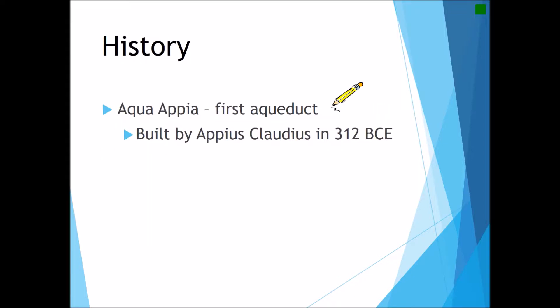The first aqueduct we have is the Aqua Appia, built by Appius Claudius in 312 BCE, approximately 200 years into the Roman Republic. The Aqua Appia, much like its name suggests, runs along the Via Appia, which was the north-south road from Rome to the southern area of Italy.